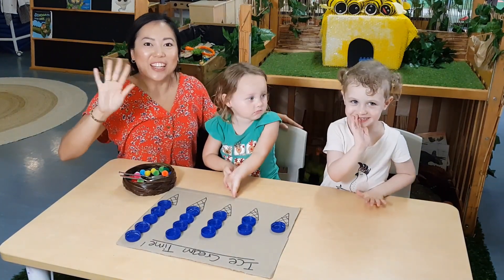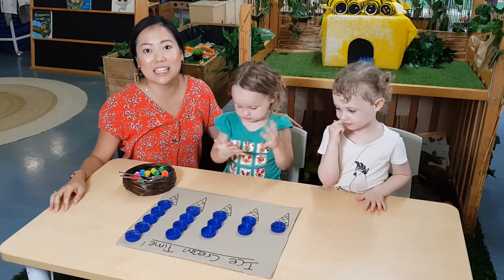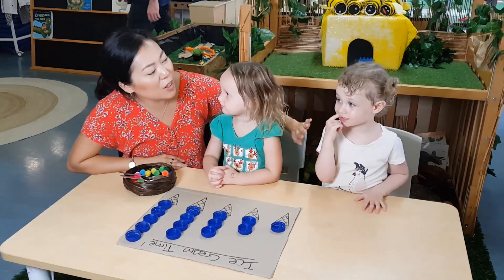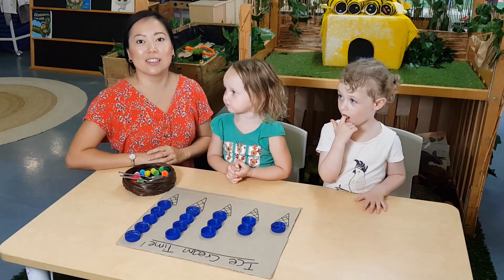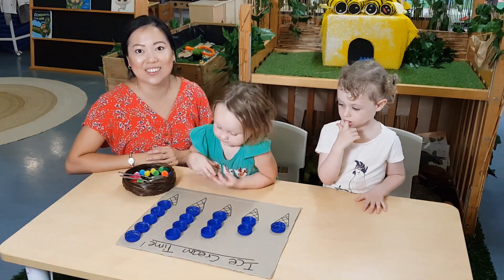Hi everyone. My name is Joella Sung, Education Advisor from Affinity Education. Today we've got Imogen and Willow from Early Learning Centre, Smithfield. Today we're going to show you one of our lifelong learning at home program activities called counting ice creams.